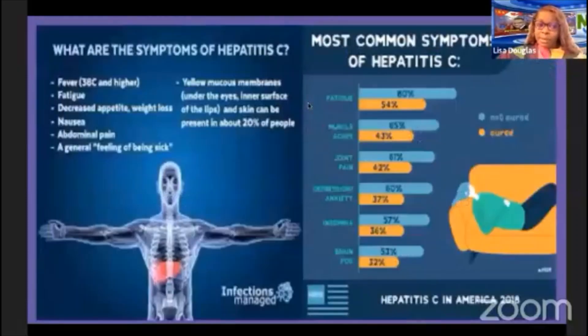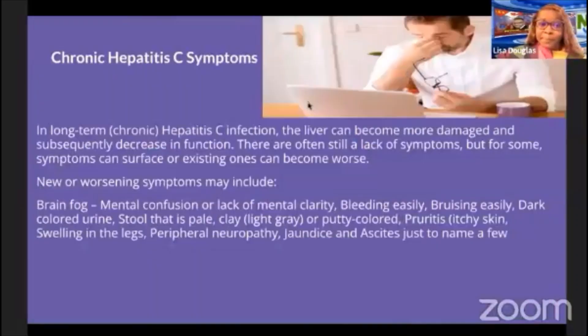Here are some common symptoms discussed earlier. In the chronic phase, because there is both an acute and chronic phase, long-term hepatitis C infection can cause the liver to become more damaged and decrease in function. There are often still a lack of symptoms, but for some, symptoms can surface or worsen. Newer or worsening symptoms may include brain fog, mental confusion, lack of mental clarity, bleeding easily, bruising easily, dark colored urine, pale or clay-colored stool, itchy skin, swelling in the legs, peripheral neuropathy, jaundice, and ascites.